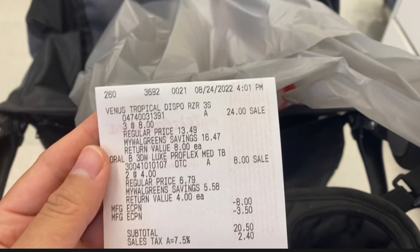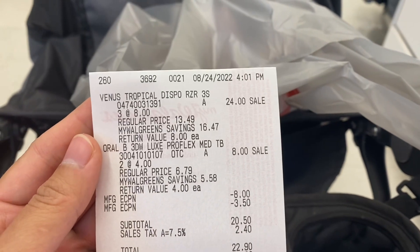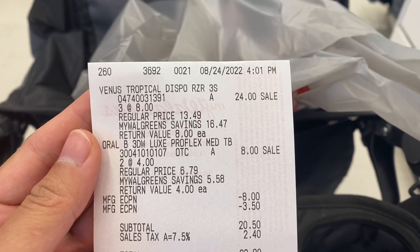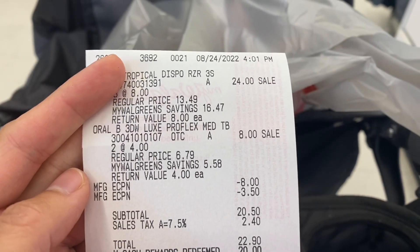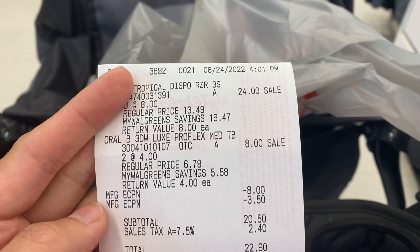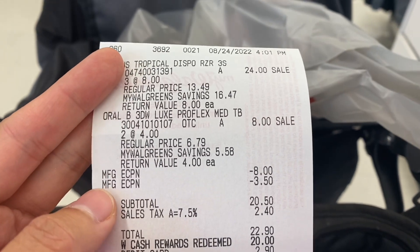I told you I'd share how we get deals with lower out of pocket — this is only if you have Walgreens cash to use. I combined these deals so I can use $20 Walgreens cash rewards. Remember, we can only use denominations of $1, $2, $3, $4, $5, $10, $20, and $50. So I combined these two deals — my subtotal was $20.50, I redeemed $20, and I only paid $0.50 plus tax.